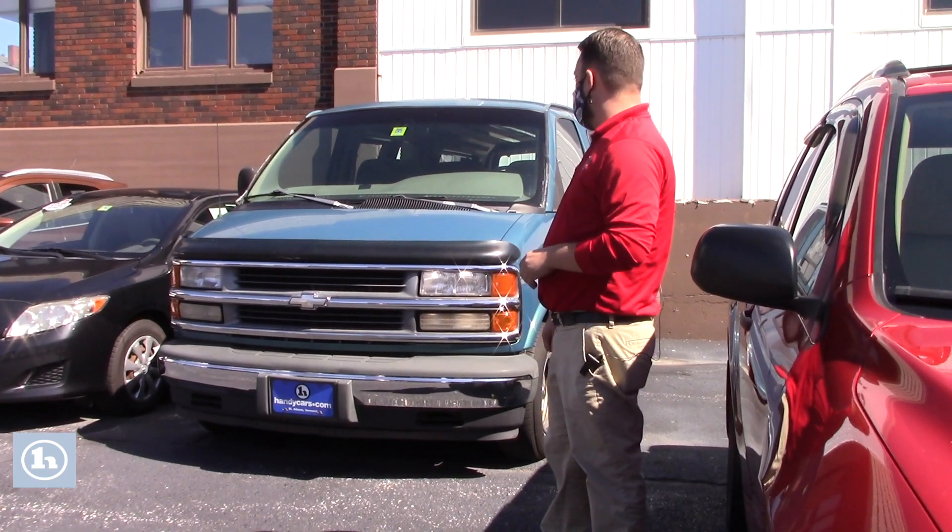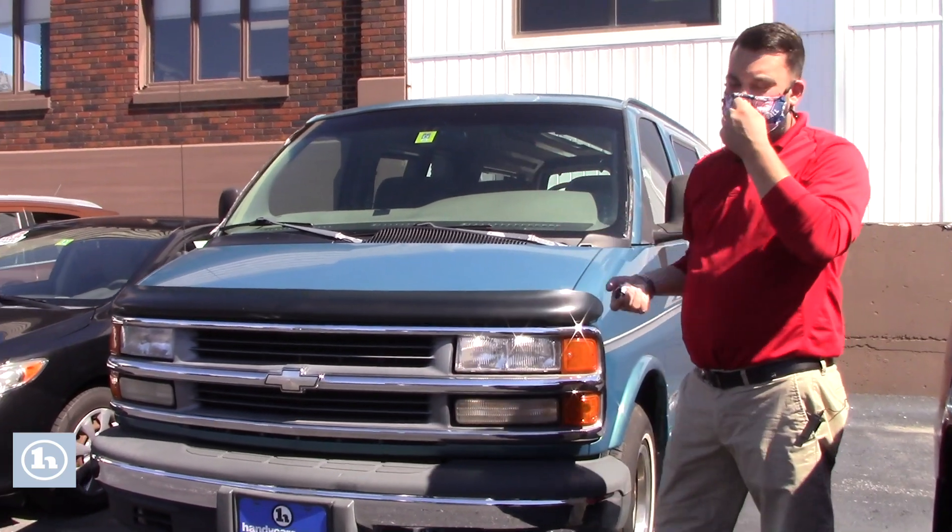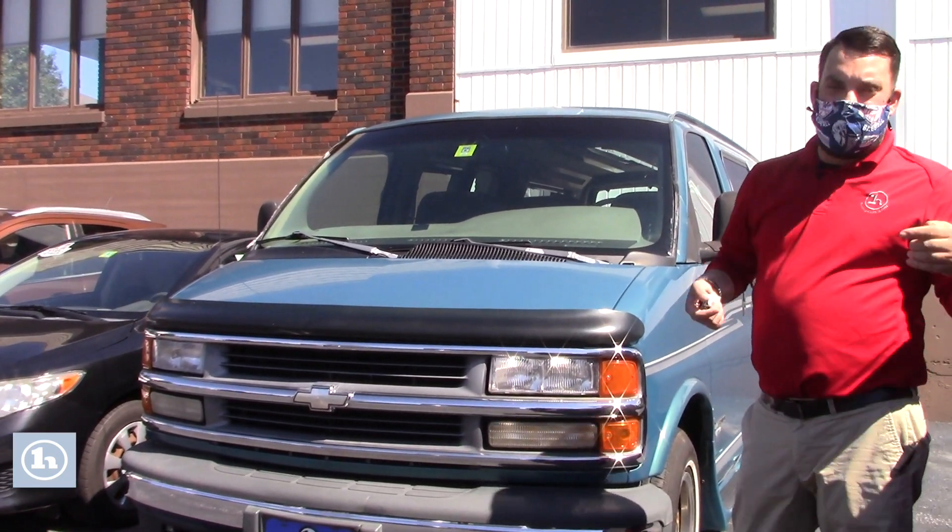Gonna take you on a quick tour around the vehicle. As you can see, we've got a yellow 2 on this, meaning it was inspected in February of this year.